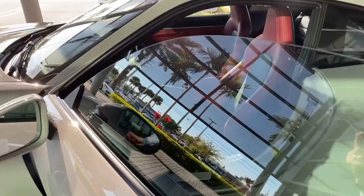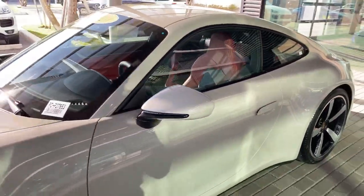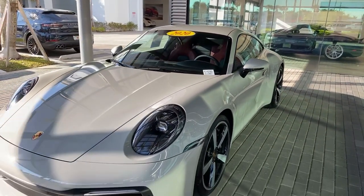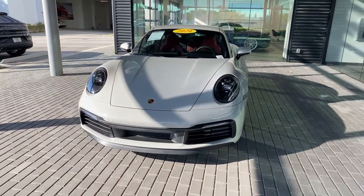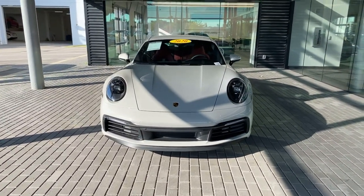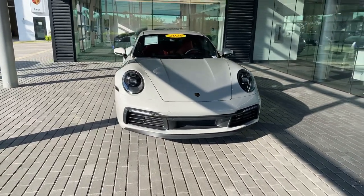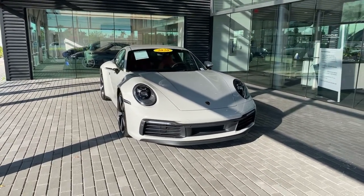Thank you so much for watching this YouTube live on this certified pre-owned Chalk-colored 992 Carrera S Coupe, model year 2020, very highly optioned and available now. My name is Alexander, I'm a Porsche sales professional at Porsche West Palm Beach. If you like my Porsche videos, please subscribe to my channel, hit the like button, comment down below, and reach out to me directly if you're interested in purchasing. Thank you so much and I'll see you next time!